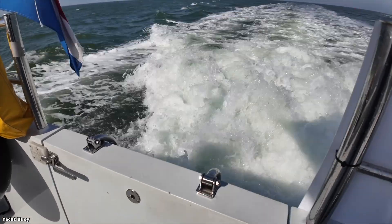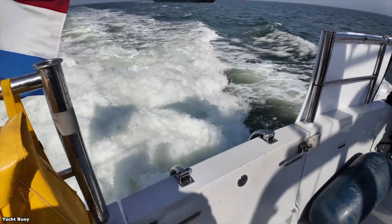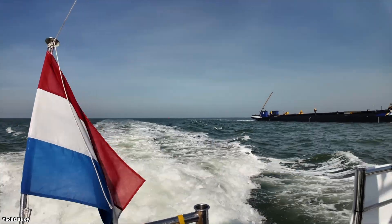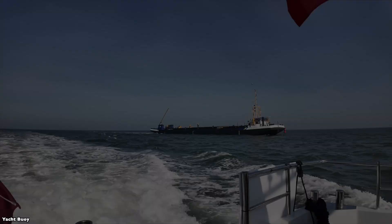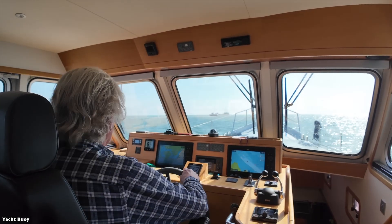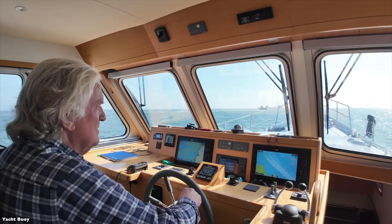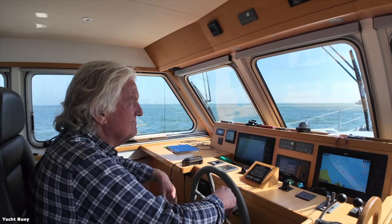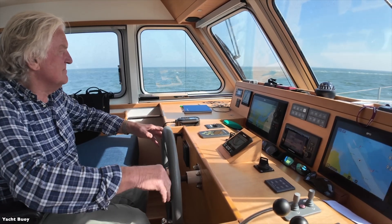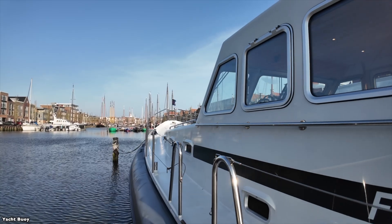What makes this boat particularly interesting is its intended use. While it looks like a luxury yacht, it's actually designed for serious ocean voyaging in challenging conditions. The combination of the steel hull, inflatable collar, and rugged construction allows it to handle conditions that would be uncomfortable or dangerous for many conventional yachts of this size. The tube system isn't just for show — it provides real benefits in terms of stability, buoyancy, and damage resistance. If the hull were to impact something, the tube can absorb some of the shock and provide backup buoyancy.